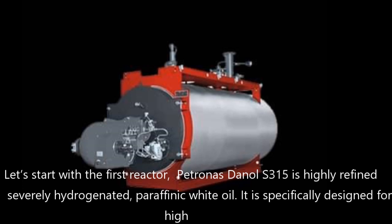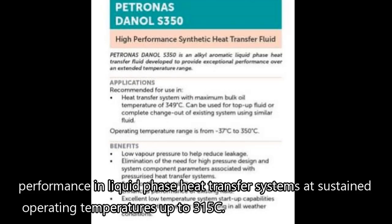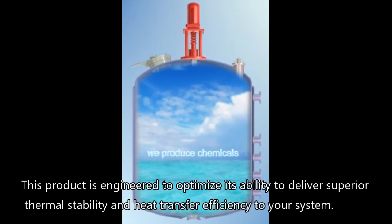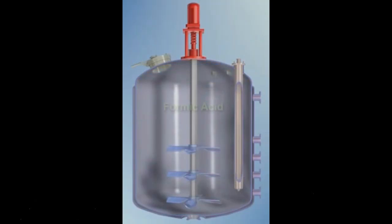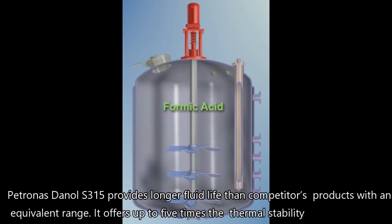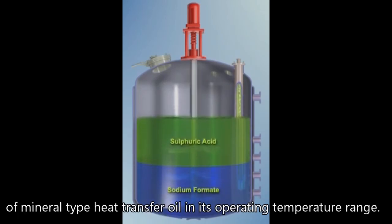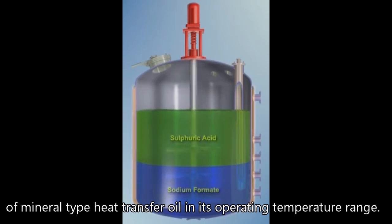Let's start with the first reactor. Petronas Danone S315 is a highly refined, severely hydrogenated paraffinic white oil. It is specifically designed for high performance in liquid phase heat transfer systems at sustained operating temperatures up to 315 degrees Celsius. This product is engineered to deliver superior thermal stability and heat transfer efficiency. Petronas Danone S315 provides longer fluid life than competitors' products, and offers up to 5 times the thermal stability of mineral-type heat transfer oil in its operating temperature range.